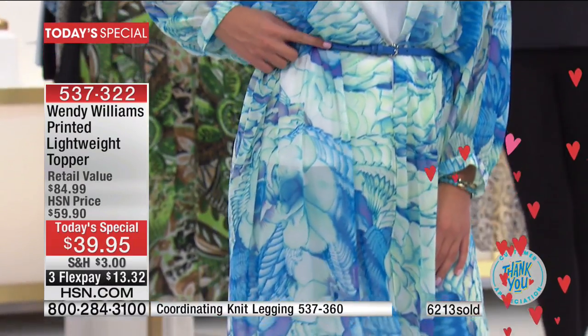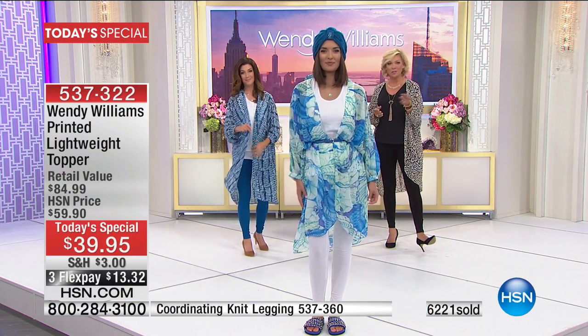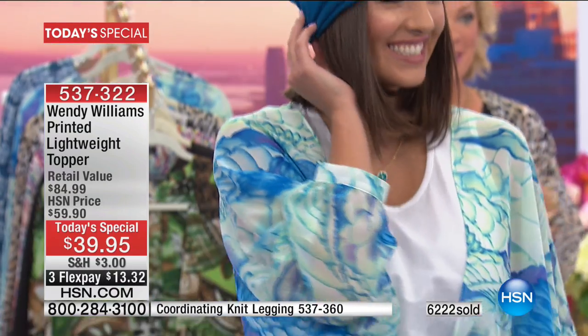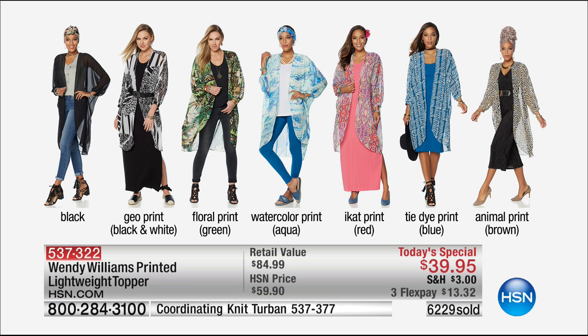McKenzie's wearing what's called the watercolor — it's an aqua watercolor. Let's go through choices again for those in California or the western side just tuning in. We have 6,200 spoken for and counting. One solid in black — elegant and sexy. The geo print is black and white. The green is the floral print. The aqua is the watercolor. The red ecat print is almost gone. The blue that Sarah's wearing is the tie-dye, and the brown I'm wearing is the animal.